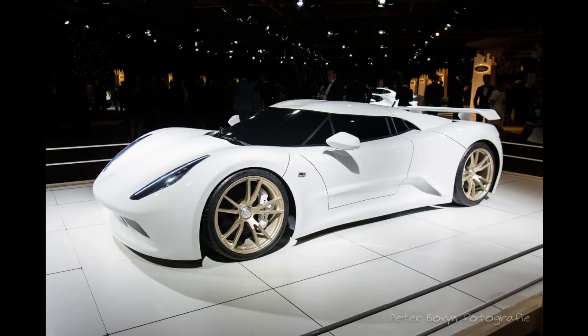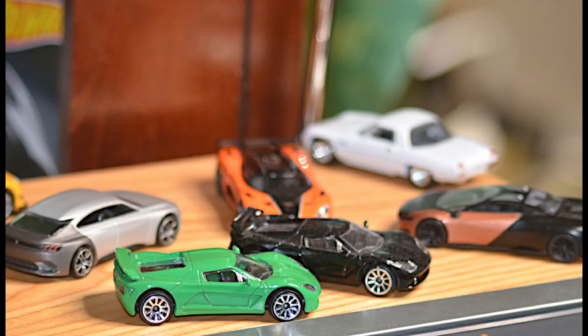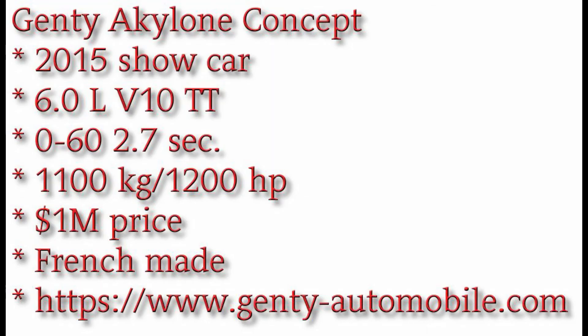The first one I want to talk about today is a French hypercar called the Genty Alcoloni concept car. I first thought it was Gentry, but it's not. I have the website here — it's genti-automobile.com — and I put it in because it's really hard to find information about the car.